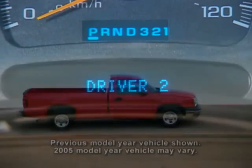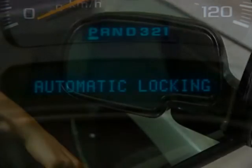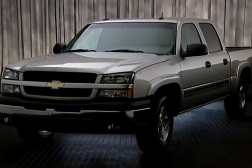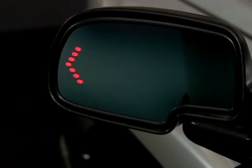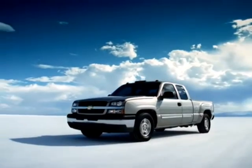Silverado convenience features include a standard multifunction driver information center, available power windows, programmable power door locks, and remote keyless entry. A new power sunroof and deluxe overhead console are available on extended and crew cab models. Outside rearview power-folding, power-heated driver-side auto-dimming mirrors with integrated turn signal indicators and curb tilt feature are standard on LT and available on LS models.